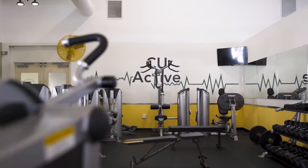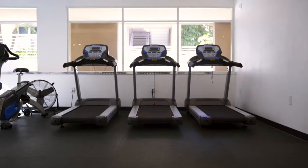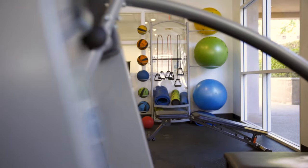This gym is open for all of our students. Our students enjoy being able to work out without having to pay for a gym membership or having to go off campus.